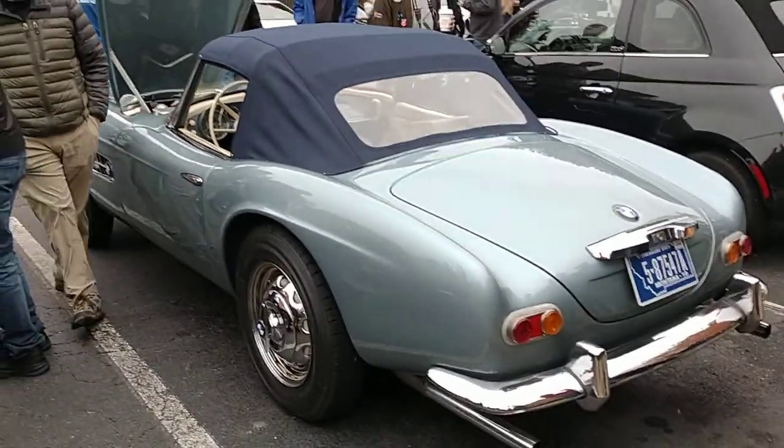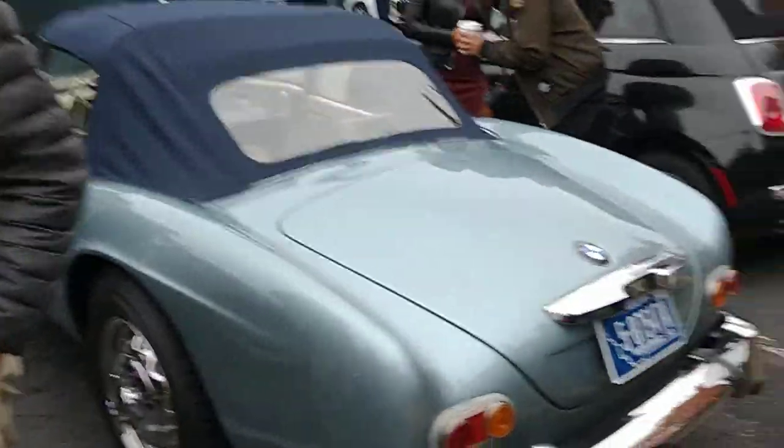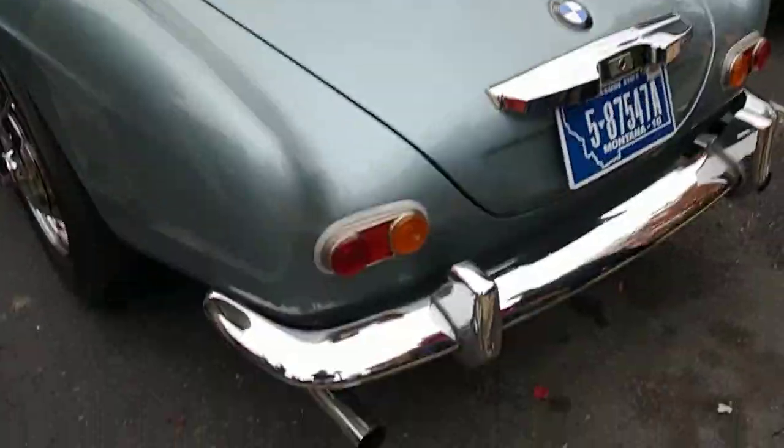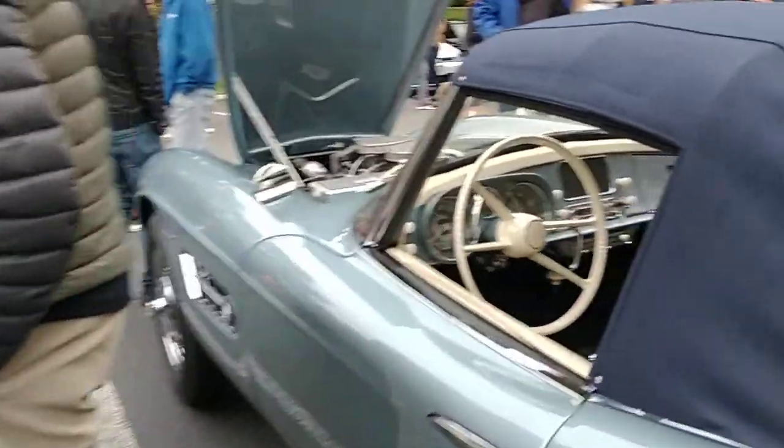Montana — what a surprise. Got to save on those taxes. But this one is very, very pretty. Two shades of blue and cream interior.